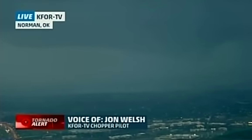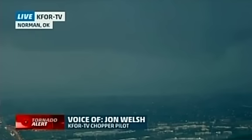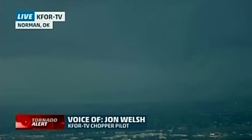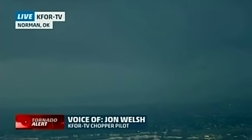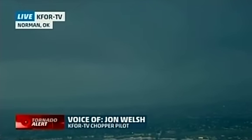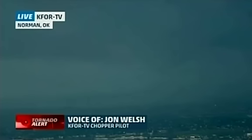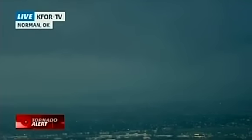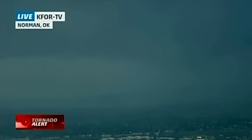Behind the storm, what I can see is still lights that are turned on — we haven't seen any complete blackouts. Sometimes you might miss the power flash but you wouldn't miss a whole block of lights going dark. And all the lights have been coming on as it's getting dark. So you've been listening to John Welch, the chopper pilot for K4, as the storm comes near Norman, Oklahoma.